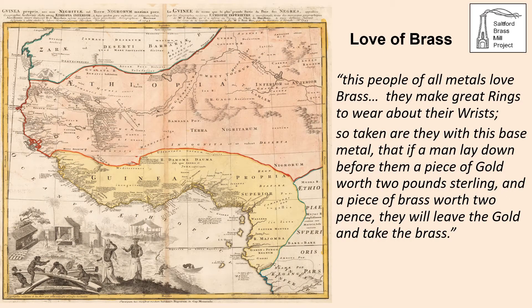An 18th century European traveller to West Africa wrote: 'This people of all metals love brass. They make great rings to wear about their wrists. So taken are they with this base metal that if a man lay down before them a piece of gold worth two pounds sterling and a piece of brass worth two pence, they will leave the gold and take the brass.'